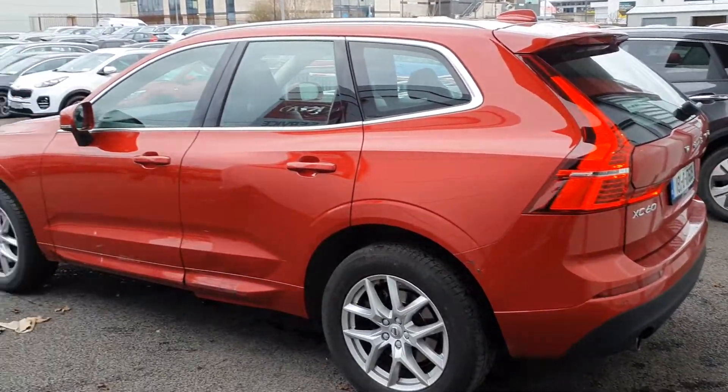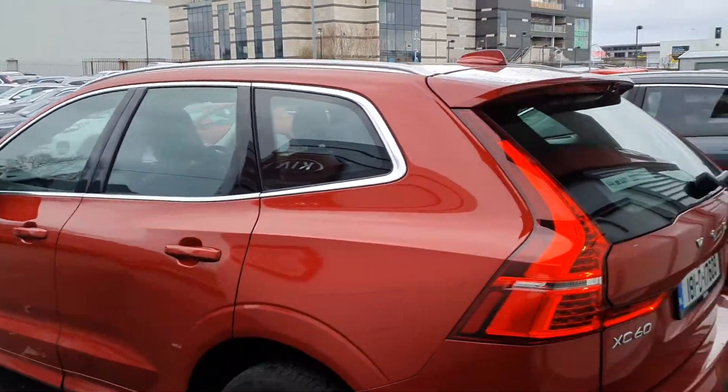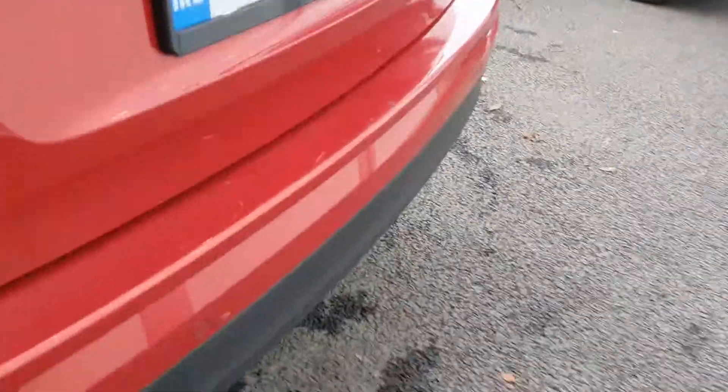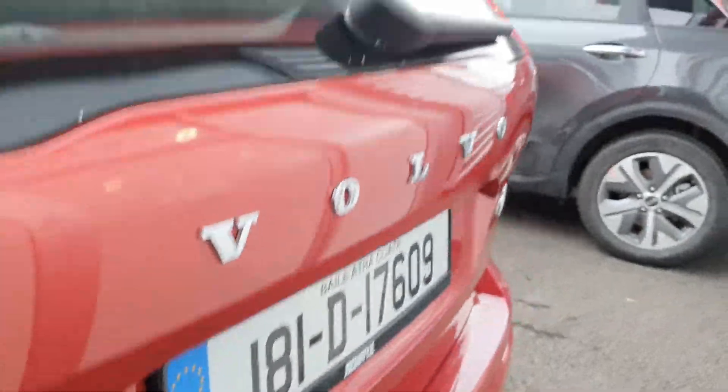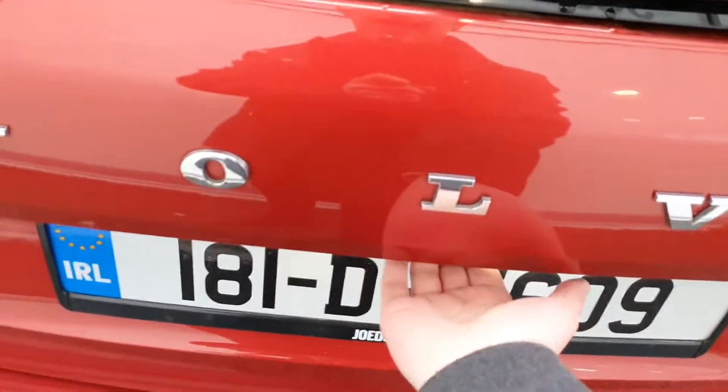The XC60 is finished in a beautiful metallic orange colour. To the rear we have rear parking sensors and the rear view camera, again just to make you a little bit more aware of what's around you when reversing or parking.